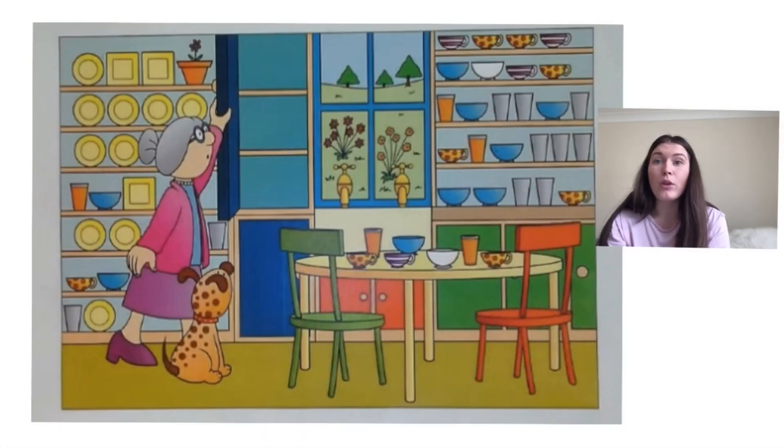Well done everybody. We're now going to have a go at counting. I have a picture here with lots of different things. What I would like you to do is press pause and have a go at counting how many blue bowls you can see. How many blue bowls are there in my picture? Press pause and have a go.